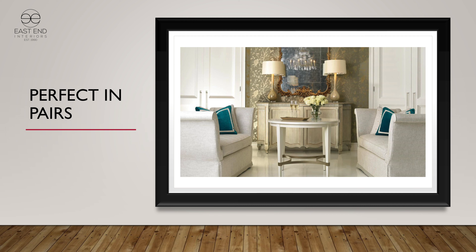We do a lot of pairs — benches, love seats, settees — things like that that pair off beautifully. These kinds of seating areas are really well done with a pair of the same kind of frame.